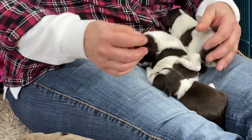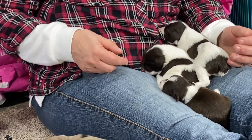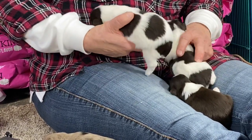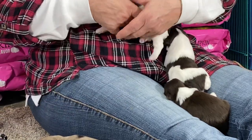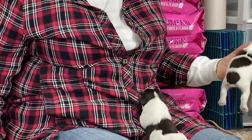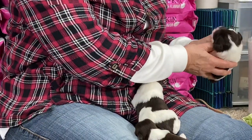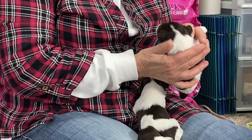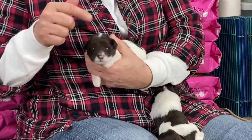I'm going to leave her up here on my lap where she's warm. This is a chocolate and white — it's hard to tell in this light. This is a chocolate, isn't it? You've got an eye open! This one has one eye open.